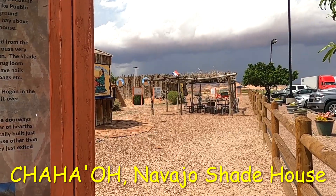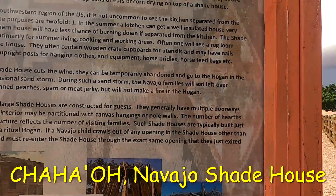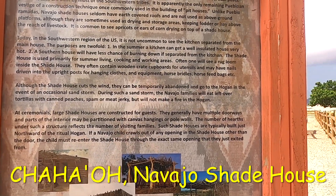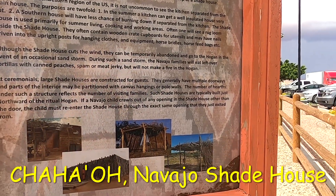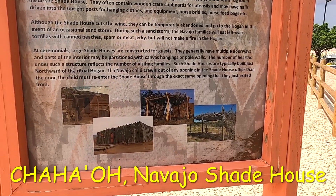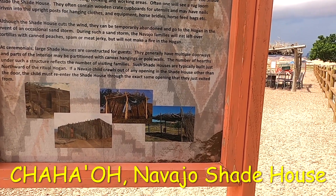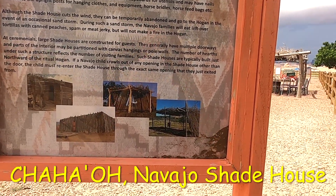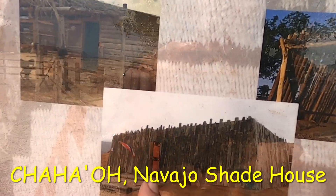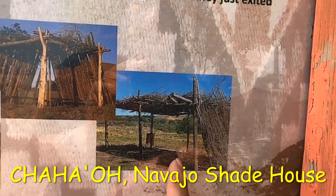Here's the small shade house, and there's the big one over there — it looks like a fort. At ceremonials, large shade houses are constructed for guests; they generally have multiple doorways and parts of the interior may be partitioned with canvas hangings or pole walls. The number of hearths reflects the number of visiting families. Such shade houses are typically built just northward of the ritual hogan. If a Navajo child crawls out of an opening other than the door, the child must re-enter through that exact same opening.